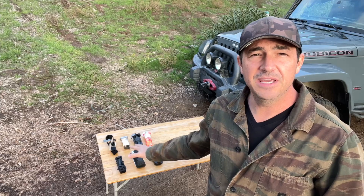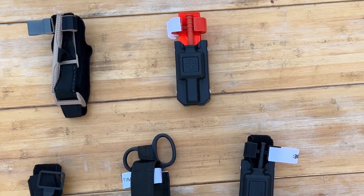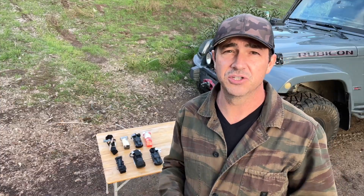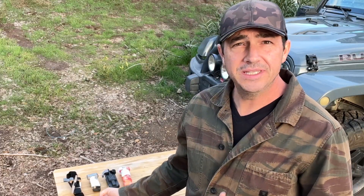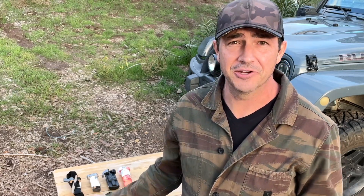On the table behind me, I have laid out a bunch of different tourniquets. What I'm going to do is go through them, tell you about them, how much they were, the pros and cons of each one, as well as showing you how to put this thing on. These things retail for anywhere between $10 and $30 on Amazon — you can get it shipped in a matter of a day or two.